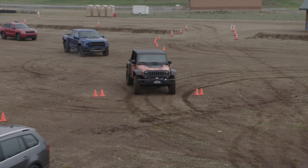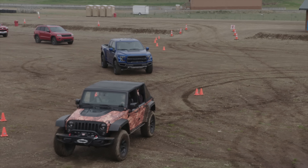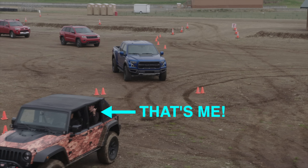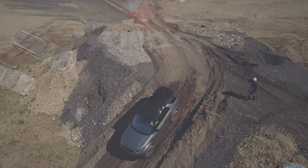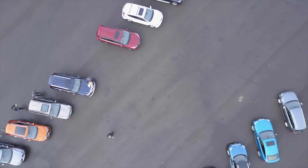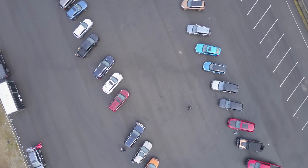Hello everyone and welcome. Recently, I attended Northwest Automotive Press Association's Mudfest, an event where I was able to try out 27 different all-wheel drive and 4x4 trucks and SUVs. I conducted one test with every single vehicle there: a 60 mph to 0 mph braking test on pavement.